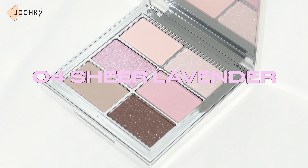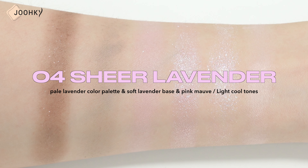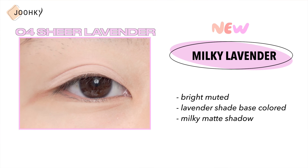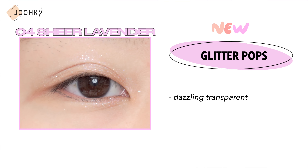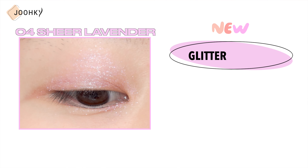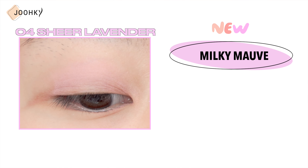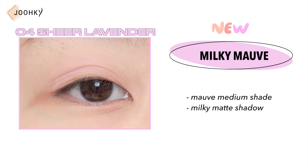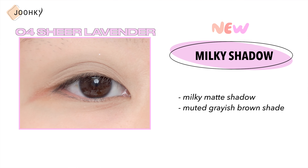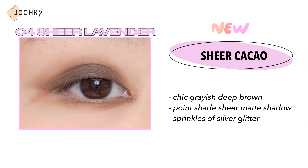No.4 Sheer Lavender — this is said to be a pale lavender color palette with a soft lavender base and a pink moff added to it, and is recommended for those with light cool tones. Milky Lavender is a bright muted lavender shade base colored milky matte shadow. Glitter Pops is a dazzling transparent point glitter shadow that pops colorfully with purple, green, gold, and blue glitters. Glitter Lavender is a transparent glitter shadow with silver and pink oprah glitters on a bright lavender base. Milky Mauve is a mauve medium shade milky matte shadow. Milky Shadow is a milky matte shadow with a muted grayish brown shade. Sheer Cacao is a chic grayish deep brown point shade sheer matte shadow with sprinkles of silver glitters.